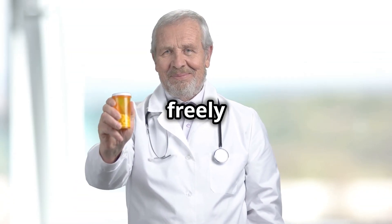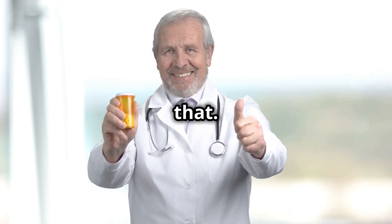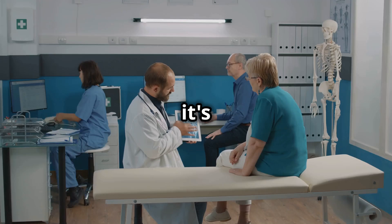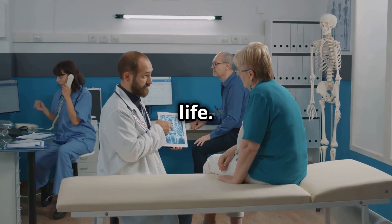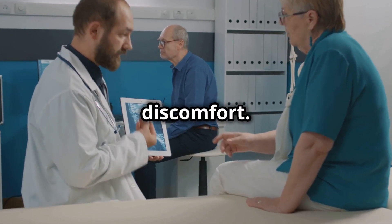Imagine being able to move freely without the constant fear of a gout attack — allopurinol can help you achieve that. It's not just about managing the symptoms; it's about improving your quality of life. With fewer gout attacks, you can enjoy your daily activities without the constant worry of pain and discomfort.